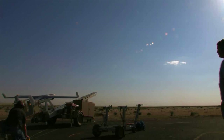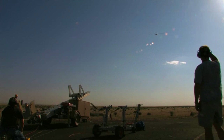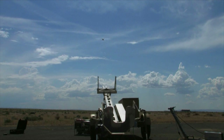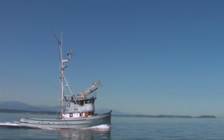Boeing subsidiary In-Situ Incorporated received a U.S. Navy contract to develop its Integrator for the Small Tactical Unmanned Aircraft System program. The Integrator is designed for intelligence, surveillance, and reconnaissance over land and water. It builds on the design of In-Situ's ScanEagle unmanned aircraft, which has reached almost 500,000 combat flight hours.